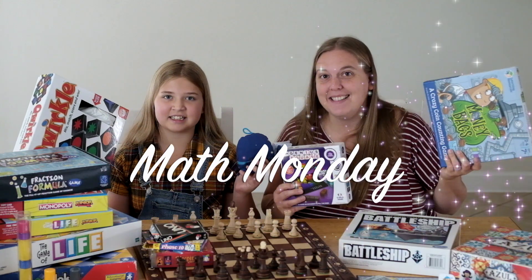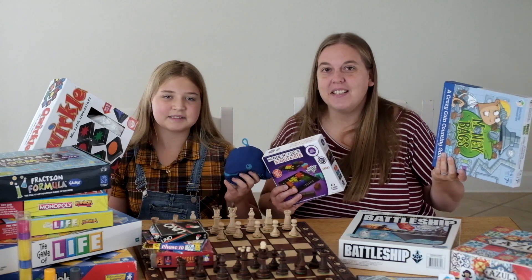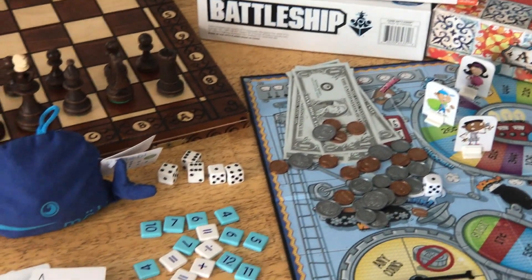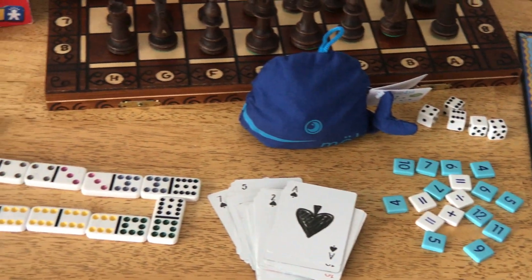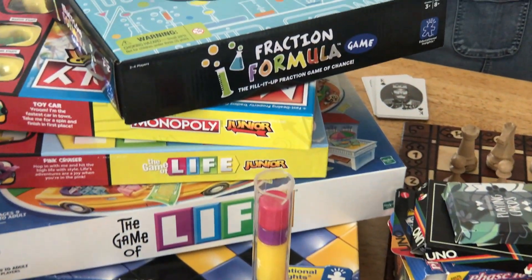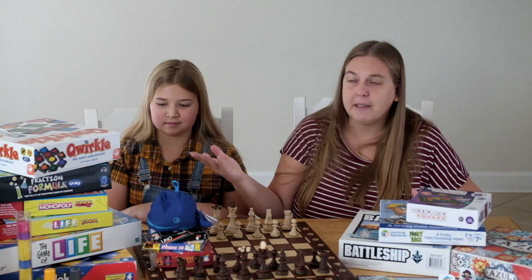It's Math Monday, which means no worksheets and math lessons. So instead of doing a lesson today, we get out our math games and we practice all the math skills that we've been learning over the years. We've collected a lot of different games. Some of them we bought for math lessons and math practice, but some of them are just games we already had — Battleship, Life, Monopoly.